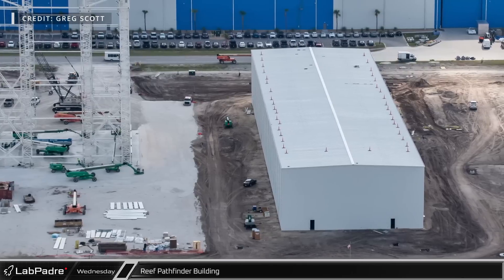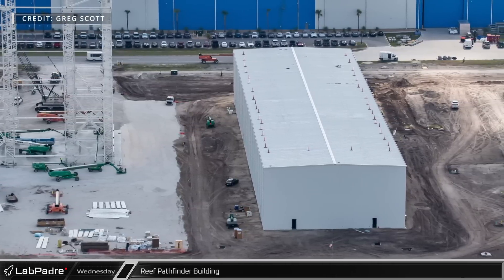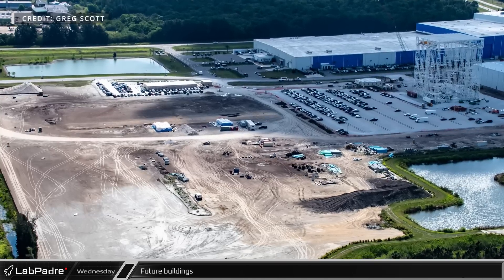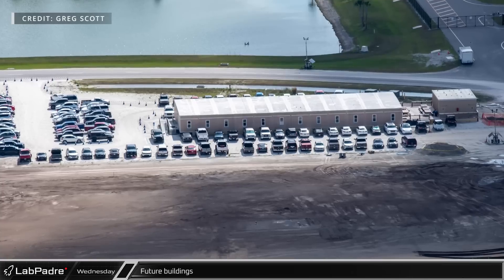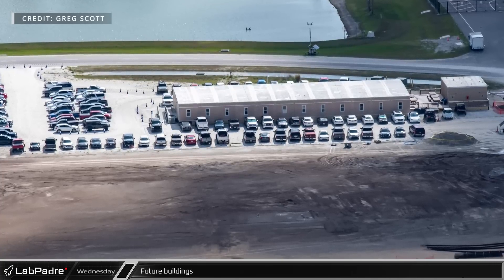Next door, the new reef pathfinder building is now structurally complete and even has roofing and cladding installed. The graded areas at the north of the site will be the future home of a covered storage building, a maintenance support facility, and a composite assembly building. Next to the temporary office building, the eastern part of the composite assembly building should be the first groundwork to be completed in this area.